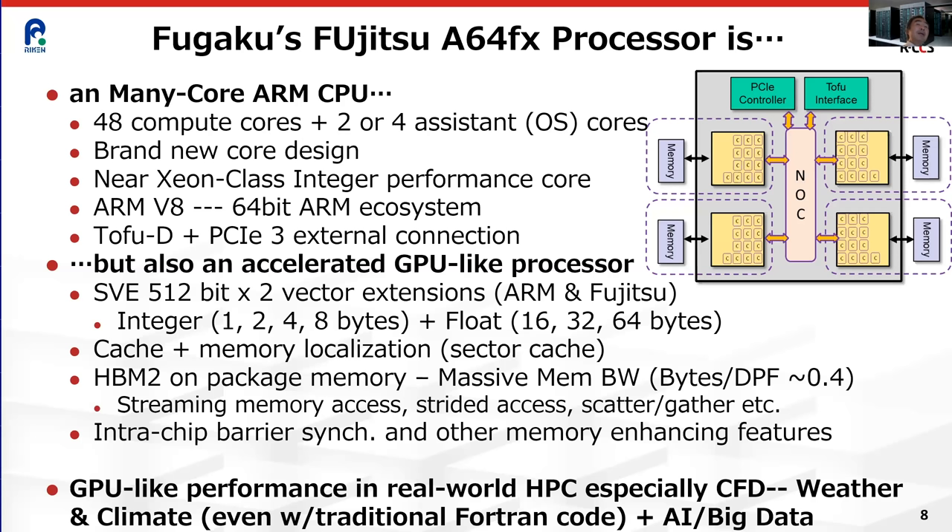The CPUs are not weak as previous many-core processors, but have decent scalar performance. Additionally, the chip has GPU-like characteristics: very high memory bandwidth, internal bandwidth, interconnect bandwidth, and very wide vectorization. Its memory system and internal buses are designed to accommodate the enormous requirements of these wide vectors. It also has AI enhancement features similar to a GPU.